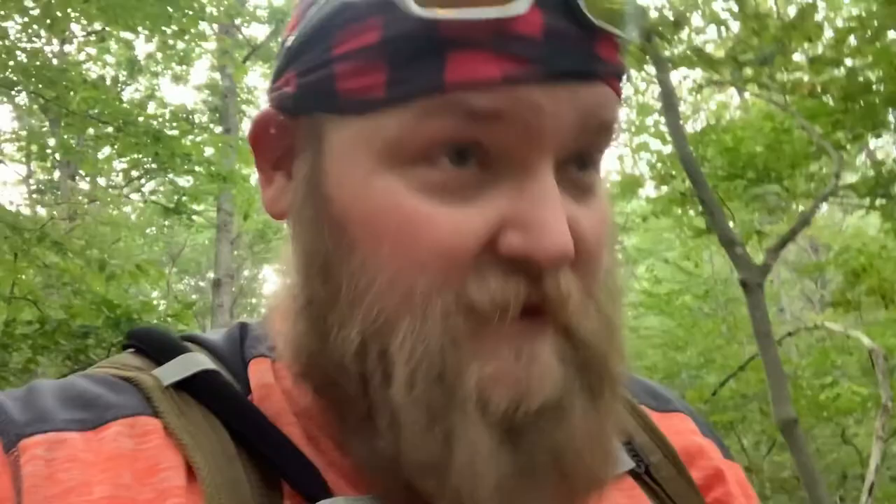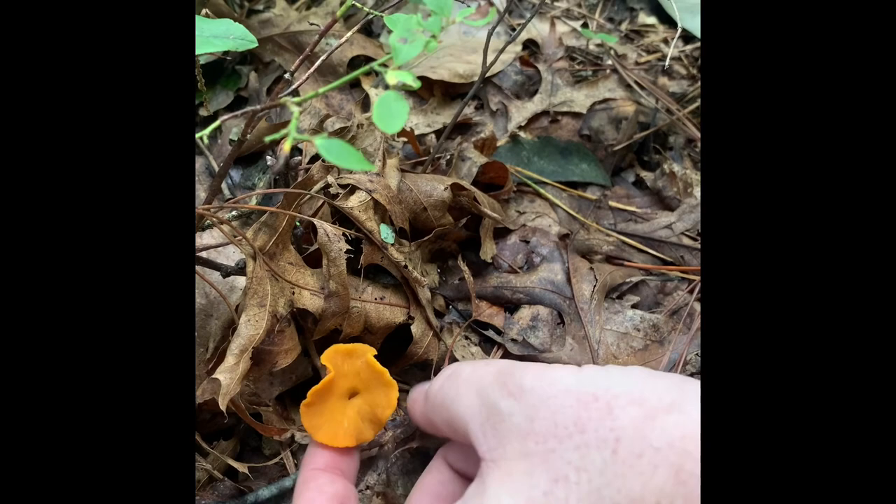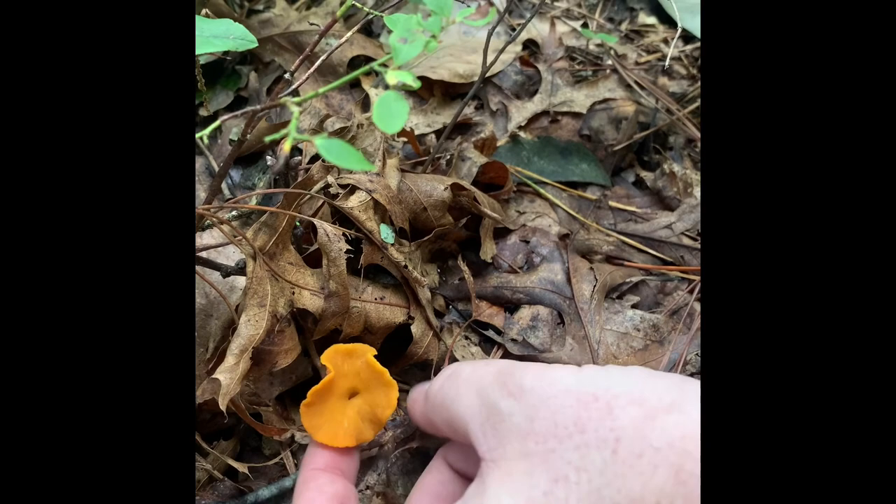It just started raining, but it's not going to stop me from looking for anything good. If you're willing to take a little bit of time when you're out in the woods looking for things, you can actually find some really tasty stuff. This right here is a trumpet chanterelle. Just pick it — make sure underneath it looks like it has gills, but those are actually ridges. They are a part of the cap.